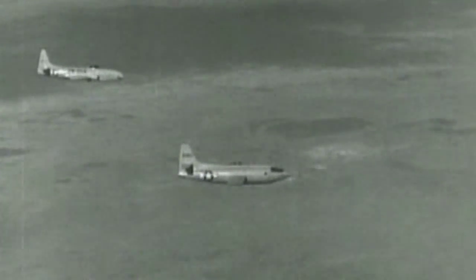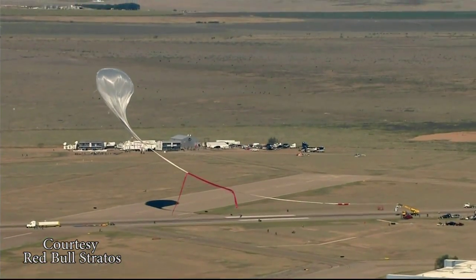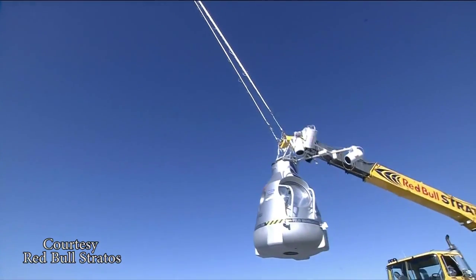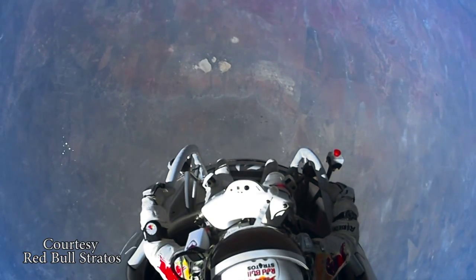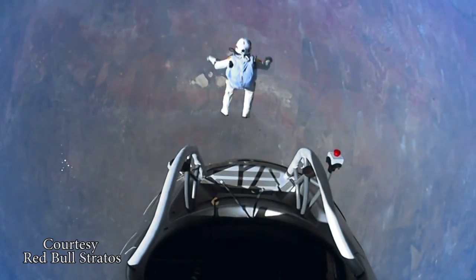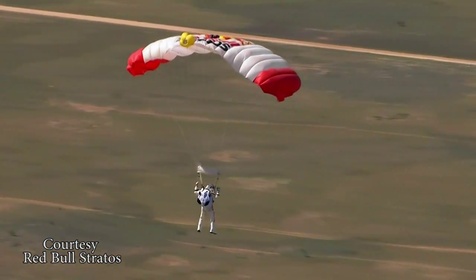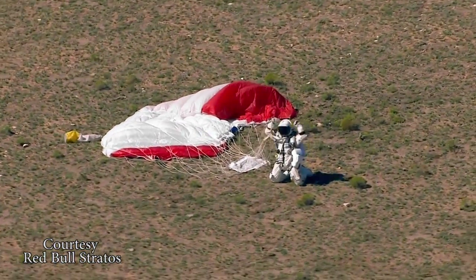65 years after Chuck Yeager first broke the sound barrier flying in an experimental rocket-powered airplane, Felix Baumgartner ascended to 127,852 feet in a pressurized capsule raised by a stratospheric balloon. Then he made his free fall jump, rushing towards Earth at supersonic speeds before parachuting to the ground. This amazing mission broke world records and holds the potential to provide valuable medical and scientific research data for future pioneers.